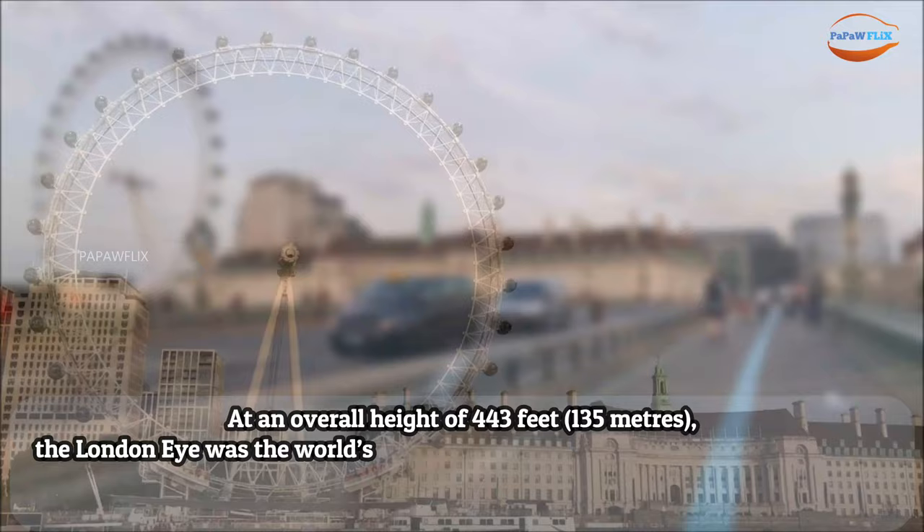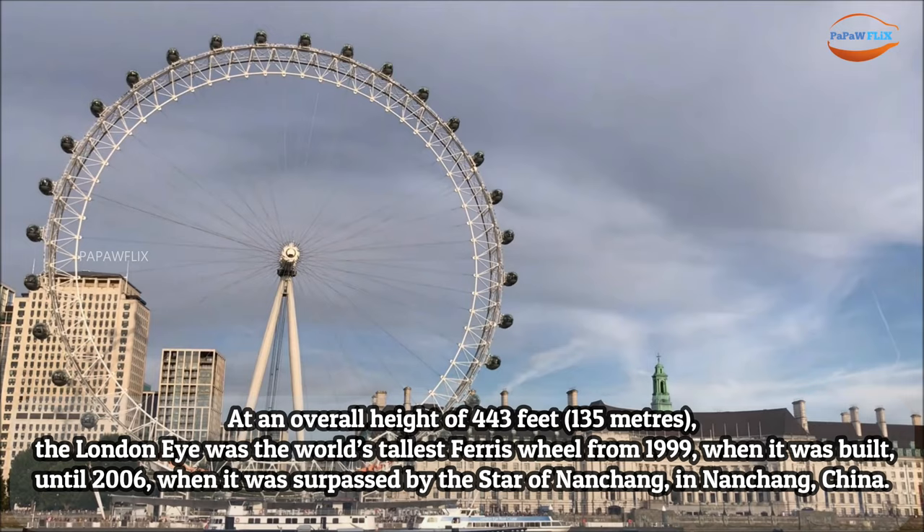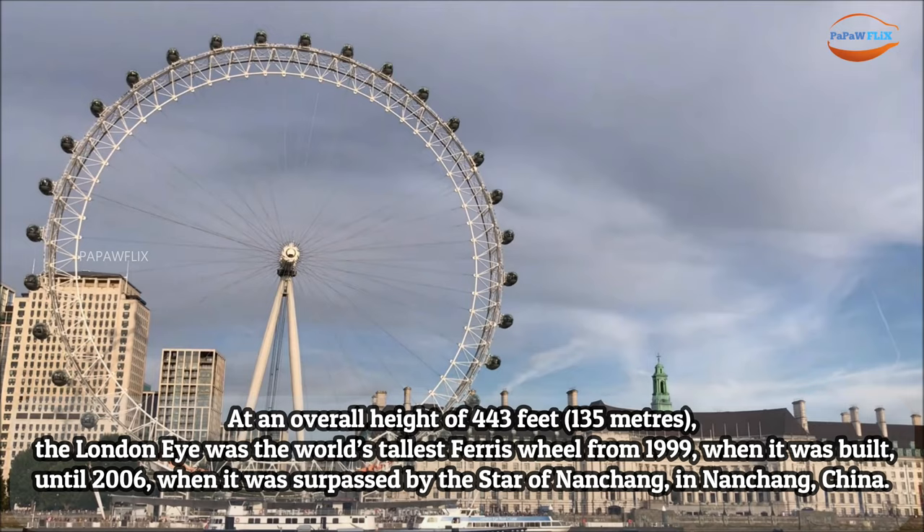At an overall height of 443 feet (135 meters), the London Eye was the world's tallest Ferris Wheel from 1999, when it was built, until 2006, when it was surpassed by the Star of Nanchang, in Nanchang, China.